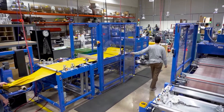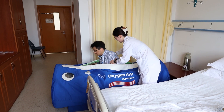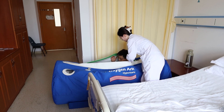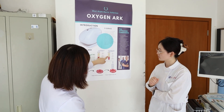OxygenArc hyperbaric chambers are meticulously designed to deliver these benefits safely and effectively, making cutting-edge HBOT accessible for rehabilitation at home. Those chambers are gateways to recovery, empowering patients with the oxygen-rich environment their brains need to heal.